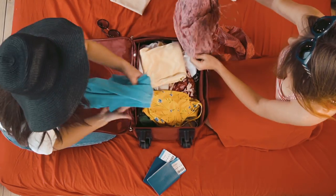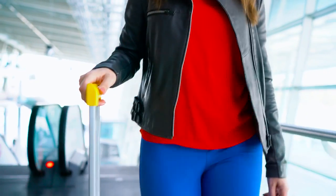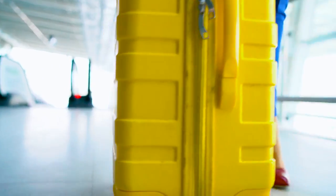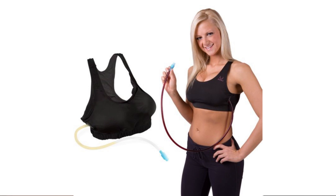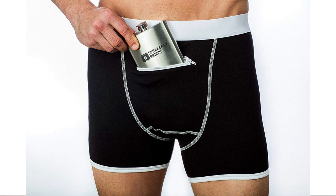Another thing that people use to smuggle booze is actually clothing. There's a range of clothing designed to have various pouches where you can smuggle in booze. The first is a bra which has various pouches you fill with booze, and for gentlemen there are shorts which have secret pouches in them. So people are even going as far as wearing the booze that they smuggle onto a cruise ship.